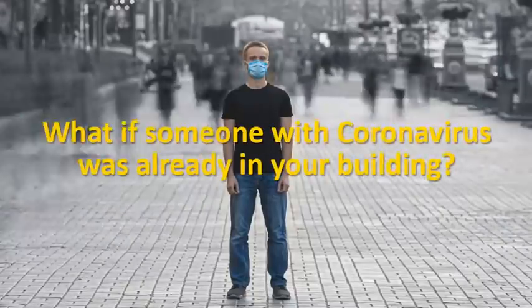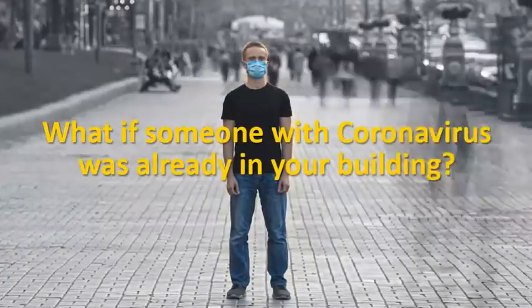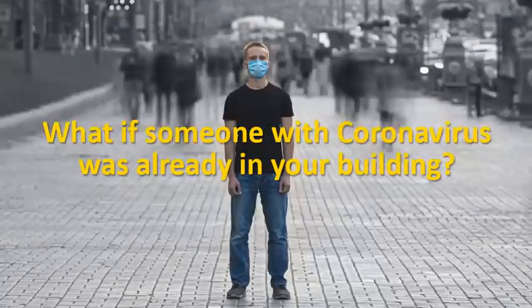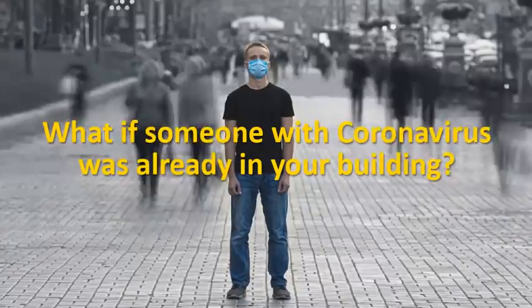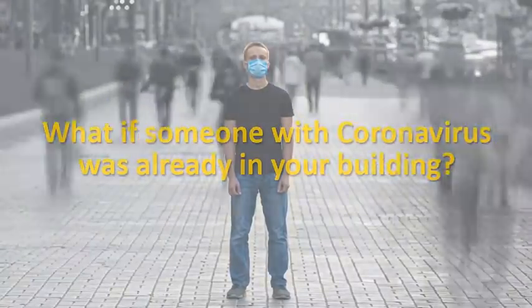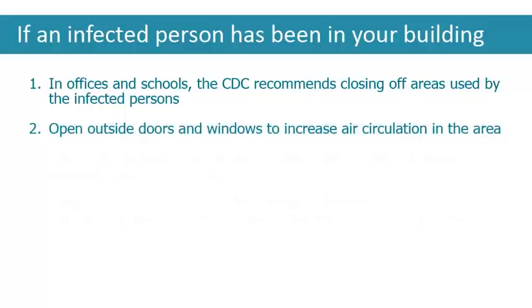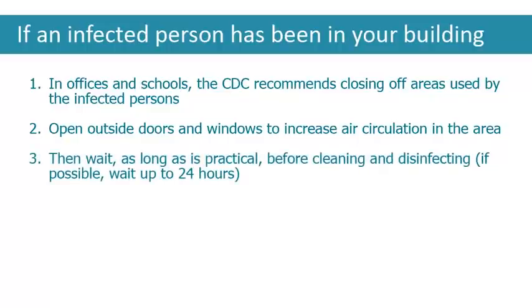You may be wondering what to do if someone with COVID-19, or even just someone suspected of having it, has already been in your building or facility. The cleaning and disinfecting process is the same, but there are a few steps to take before that begins. In facilities like schools and offices, the CDC recommends closing off areas used by the infected persons. Open outside doors and windows to increase air circulation in the area. Then wait, as long as is practical, before cleaning and disinfecting — by waiting, you can minimize potential for exposure.